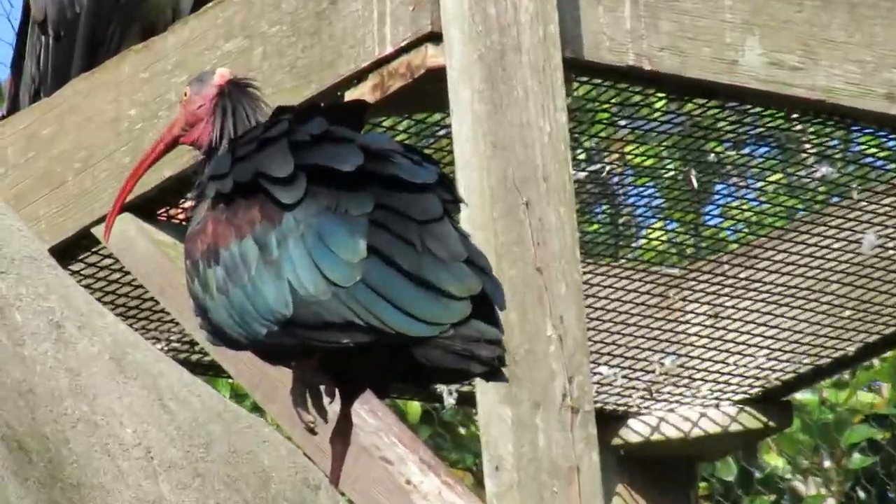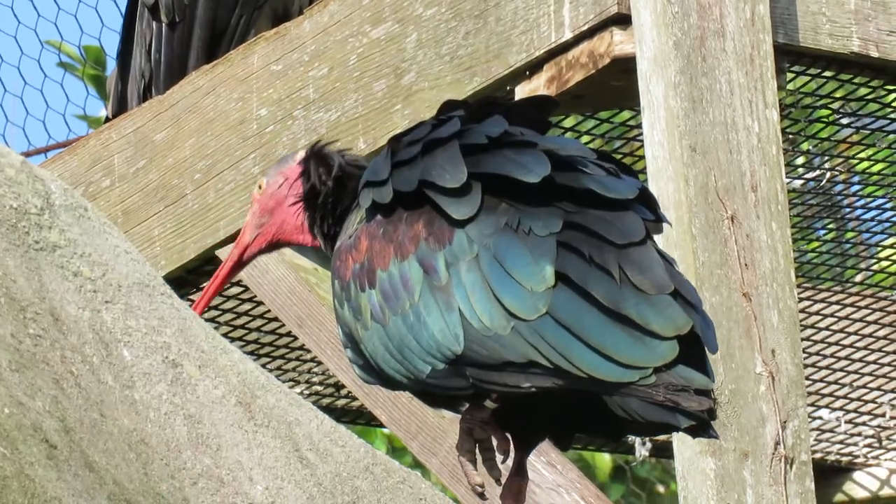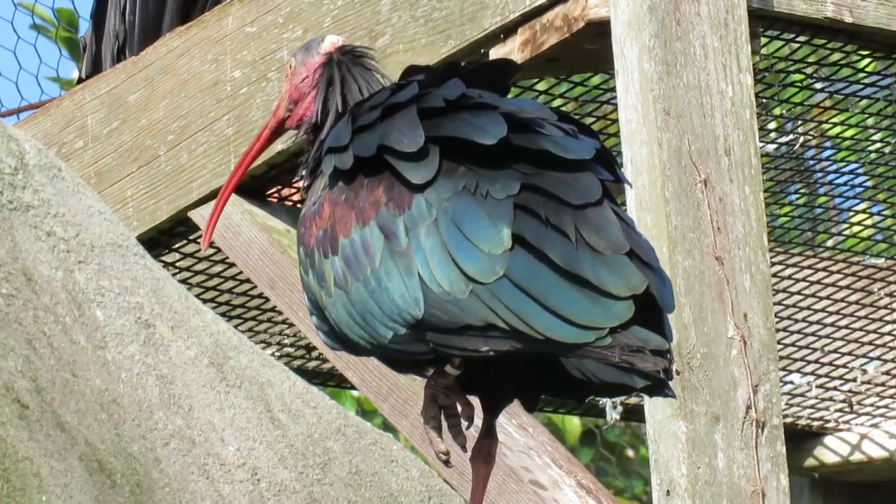Good morning everybody! All aboard! Alright guys, I think this is the Hadada Ibis. Look how amazing.